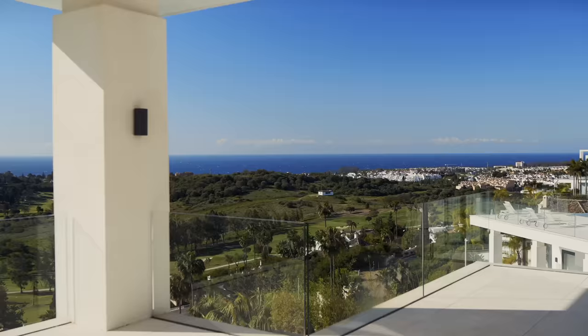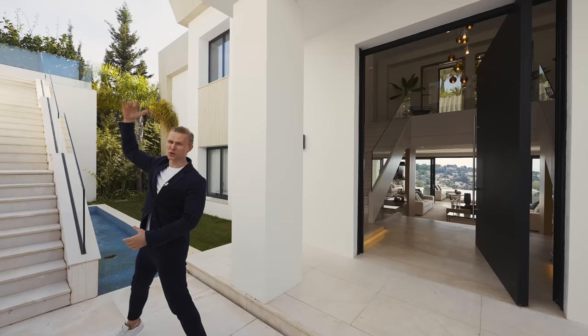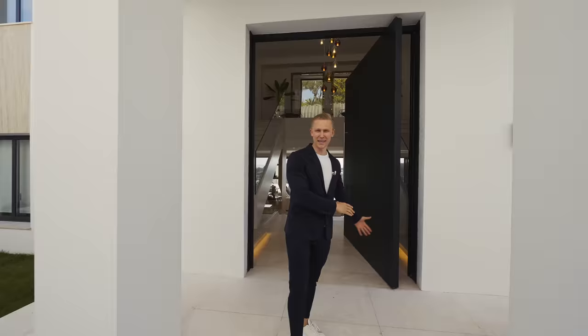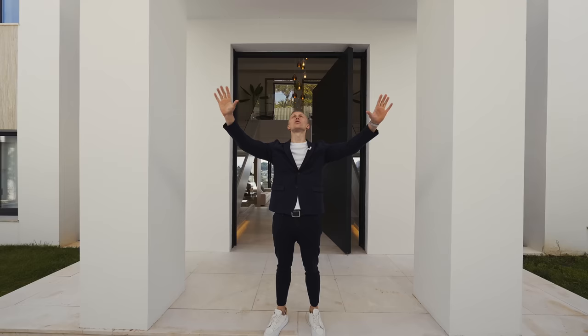Welcome back and let's get right into it. This house has two entrances: the first from the top street — the pedestrian one for friends and people coming into the house — and then the other entrance into the garage, which will probably be used by the owners. Out here we have some water features and a big wall that protects us from the street above.